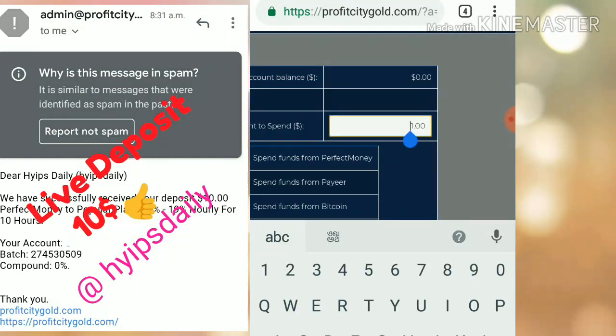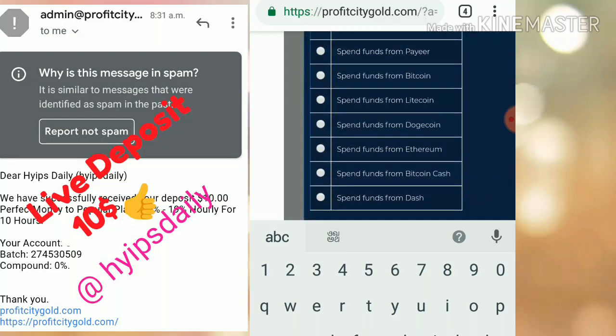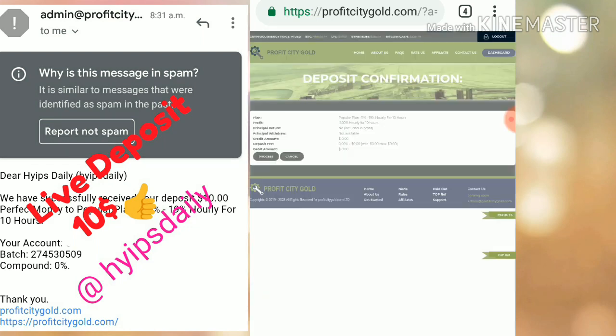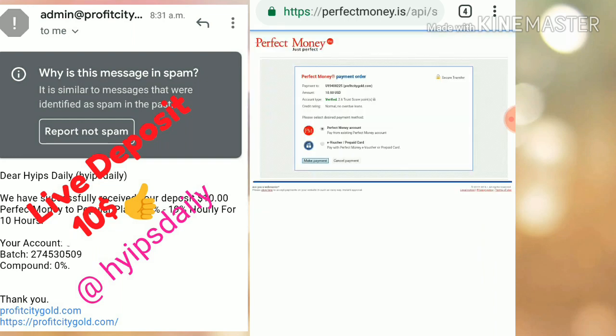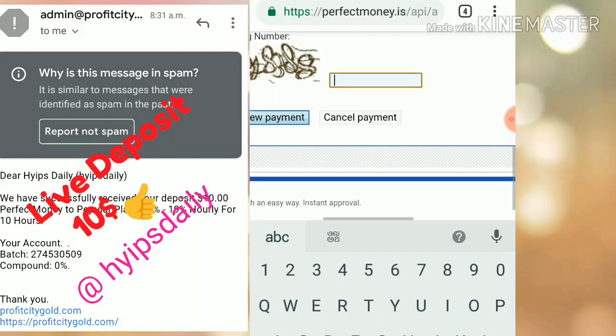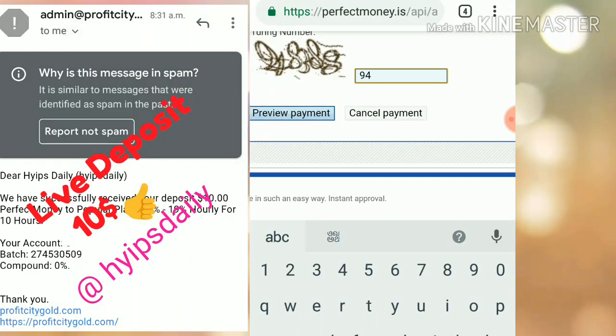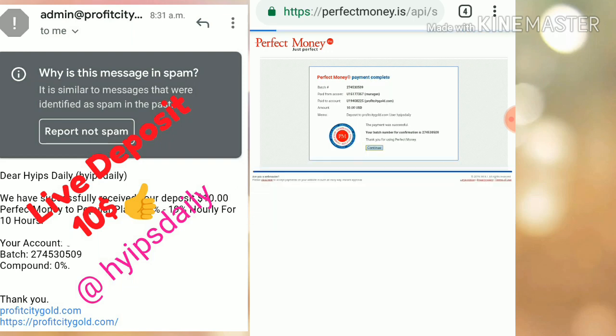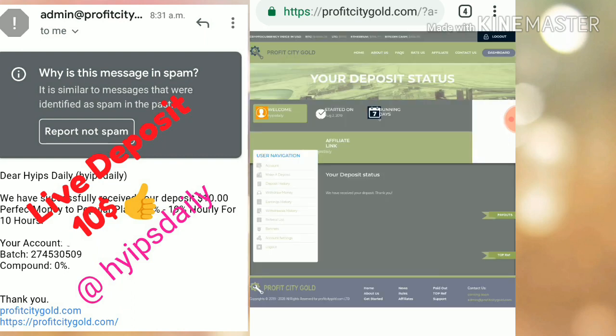I select the amount and enter $10. Then you choose the payment method you want to invest through. I selected Perfect Money. Then I clicked Spend Up and clicked Process, then Make a Payment. I entered my account number and confirmed the payment. My deposit was made successfully. You can see my active deposit is $10.